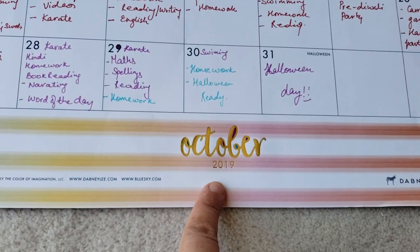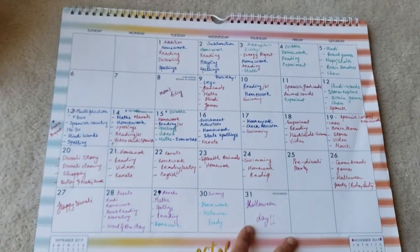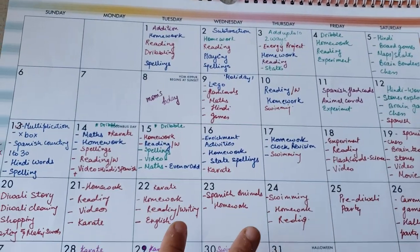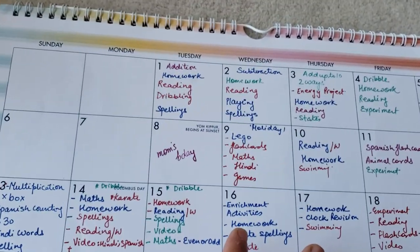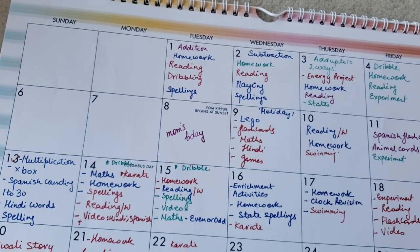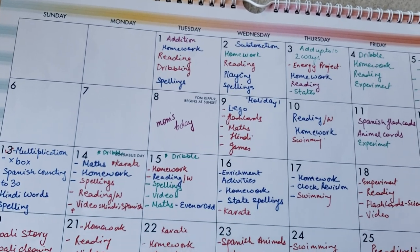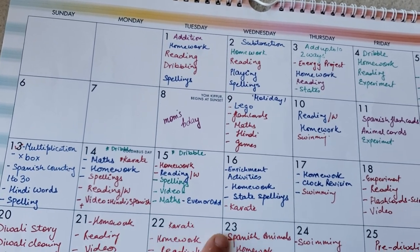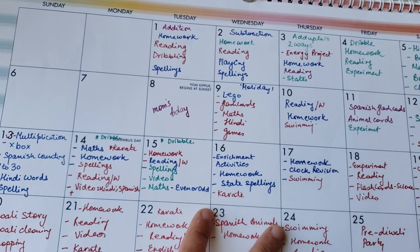So this is for October 2019. It's a pretty big planner and I try and use a pen with all different colors and all different kinds of activities that we can do. However, now this is more academics-driven with our classes, but all the other things that we do I try and keep handy always.